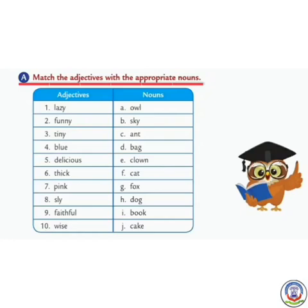Now let's discuss Exercise A. We have to match the adjectives with the appropriate nouns. Number 1: Lazy — what can be lazy? Cat. We will put number 1 here.